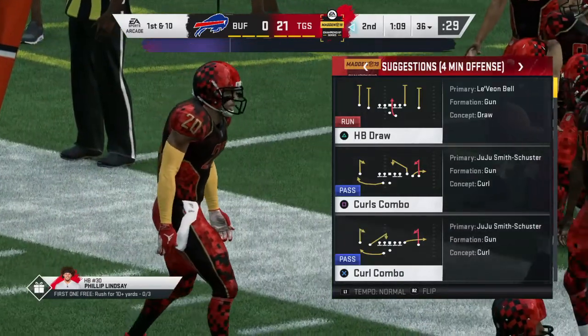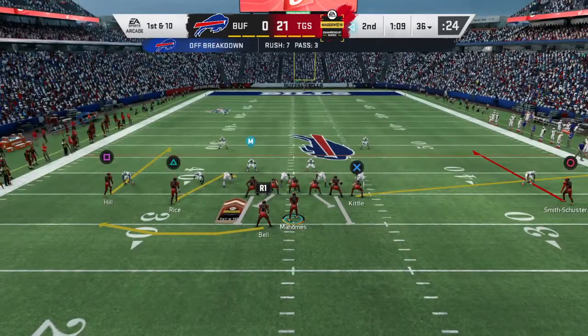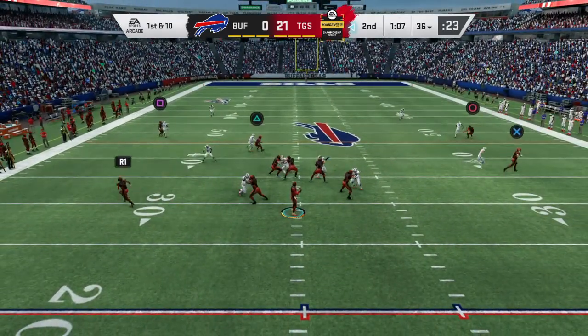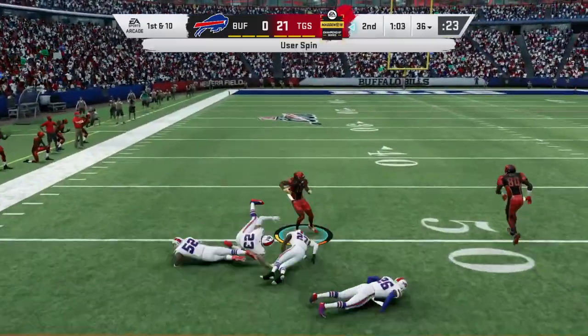This is a real nice job defensively of getting inside a quarterback's head and figuring out where he's going with the football. Because you can make an educated guess defensively — not all the time, but sometimes. And when you're right, you've got a decent chance of coming away with the football.